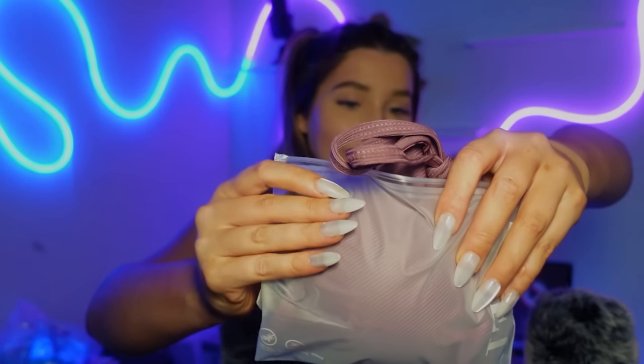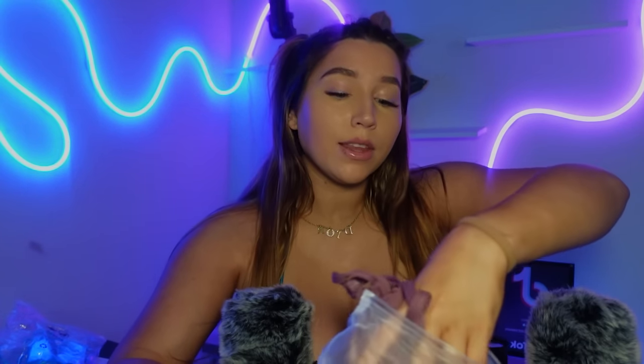Next is this bikini from Zaful, but I found it on Amazon, so let's try it on. This is one that I'd probably wear out. It's such a sporty vibe. I love it a lot, actually. It looks really good.